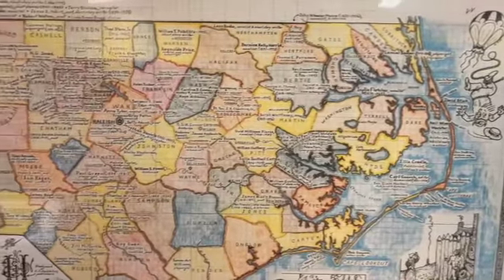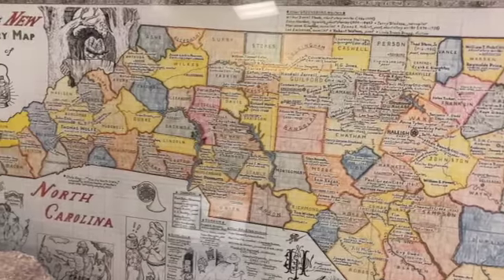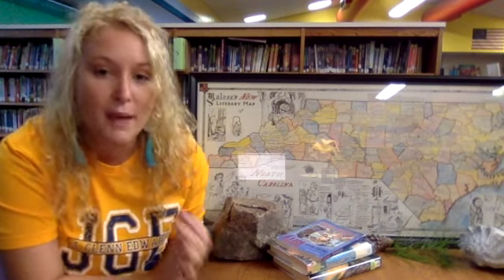This is our state. It's our home. It's where we live. But do we think about all the stories that are here? Hey y'all, look at all these names and dates and titles. I know you can't see them in detail, but this is a literary map of North Carolina in our library, and there's a reason why it's so detailed.